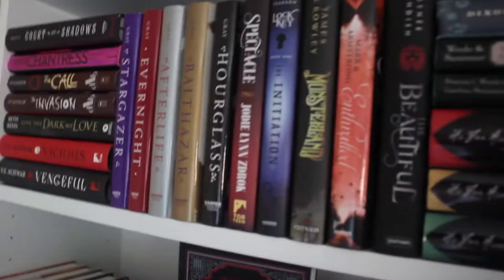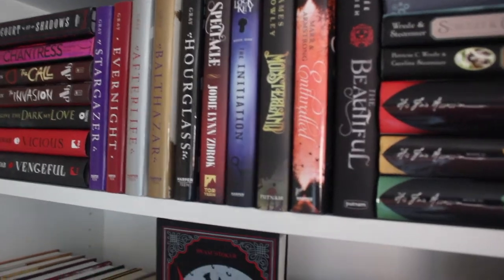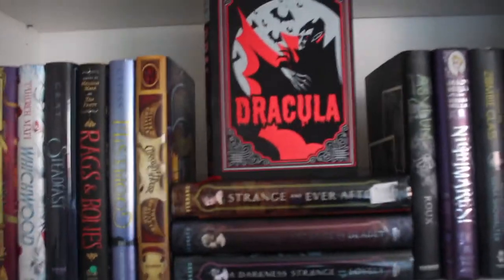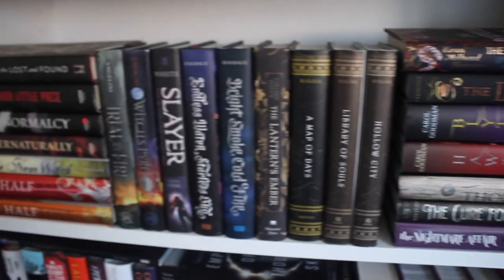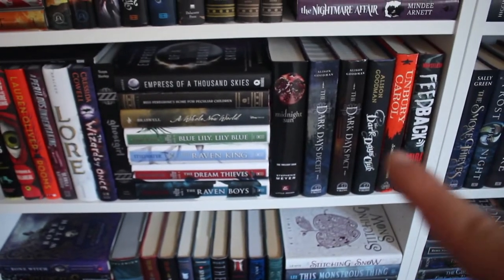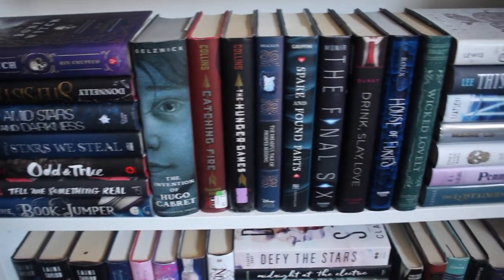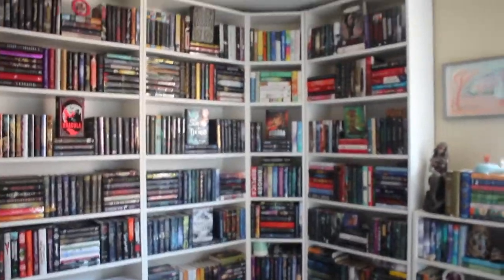Then we start to go into my spooky slash fall slash October-style reads — witches, vampires, monsters and things like that on these next couple of shelves. Lots of things to read for the fall, I'm so excited. A couple things mixed in, but mostly fall-style reads here as well. And then these bottom two shelves are ones that I have read — they just didn't fit on the shelf in my bedroom. So that is it for the bookshelf. I was using my little stool to show you guys.